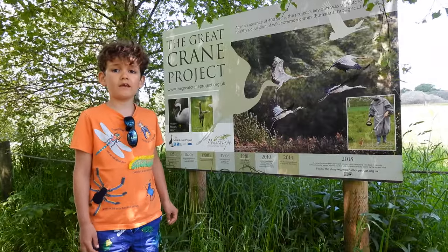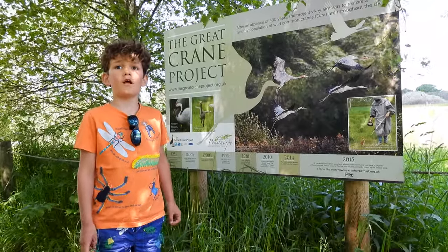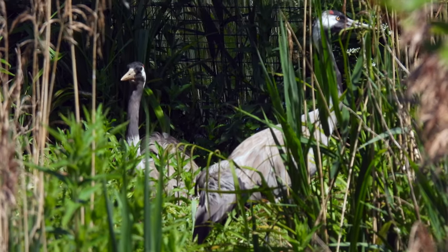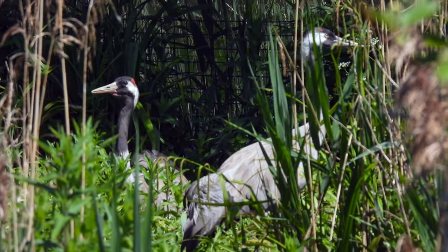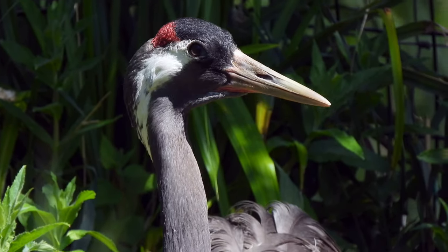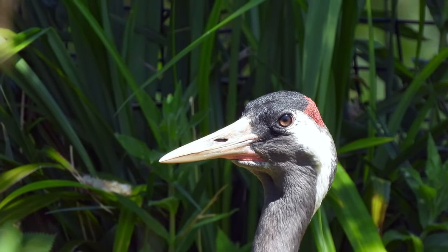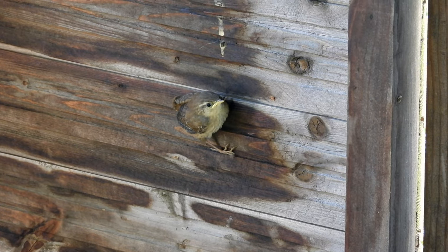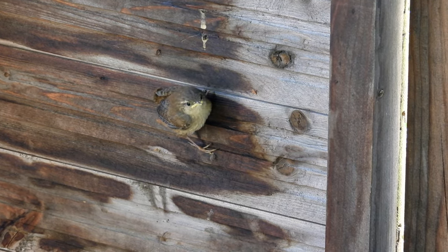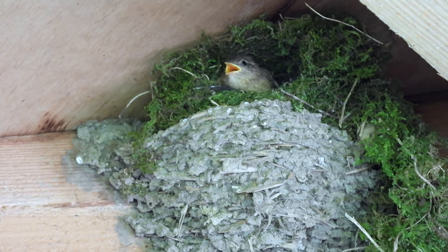The Great Crane Project is hoping to restore a healthy population of Eurasian cranes across the UK. The Eurasian or Common crane became extinct in the UK about 400 years ago, and Pensthorpe are contributing to a project to help reintroduce them through a breeding program. The Great Crane Project has succeeded in releasing 93 Eurasian cranes. It would be amazing to see these elegant birds across the UK again. I would have stayed longer watching the cranes, but we noticed this fledgling wren inside the hide and then saw its brothers and sisters, so we moved on to not cause too much disturbance.